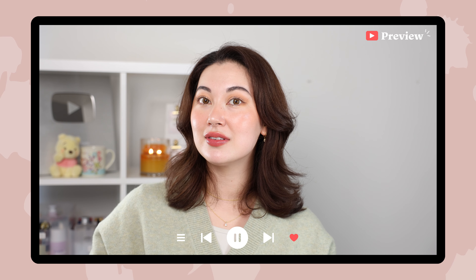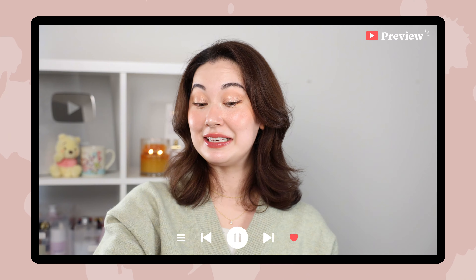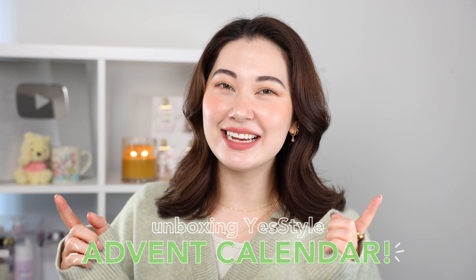This advent calendar that I've unboxed — we have a holy grail, definitely worth it. Minasan konnichiwa, this is Tina and welcome back to my channel. In this video I'm going to be unboxing the YesStyle advent calendar.